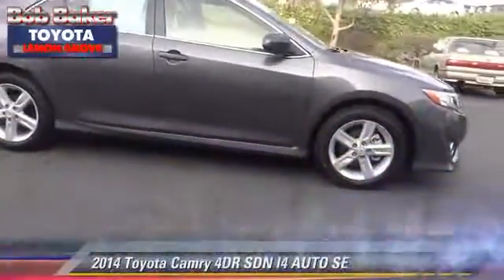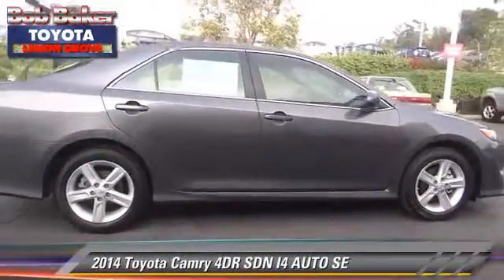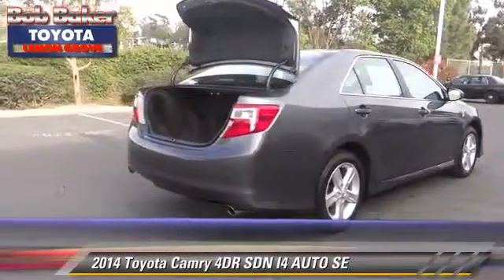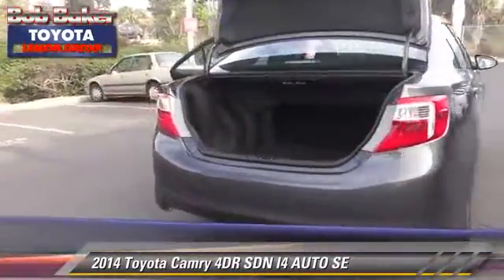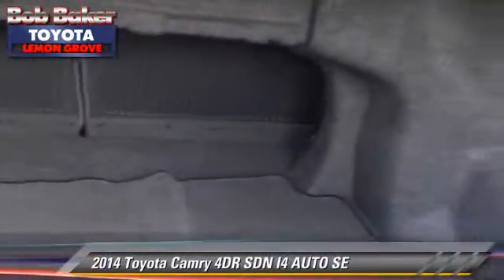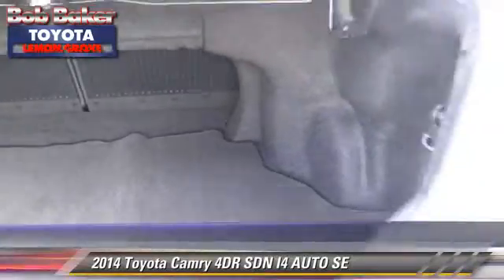The 2014 Toyota Camry SE. With an automatic transmission, this sedan is well-equipped. This Toyota features a CD player, alloy wheels, and tilt wheel.